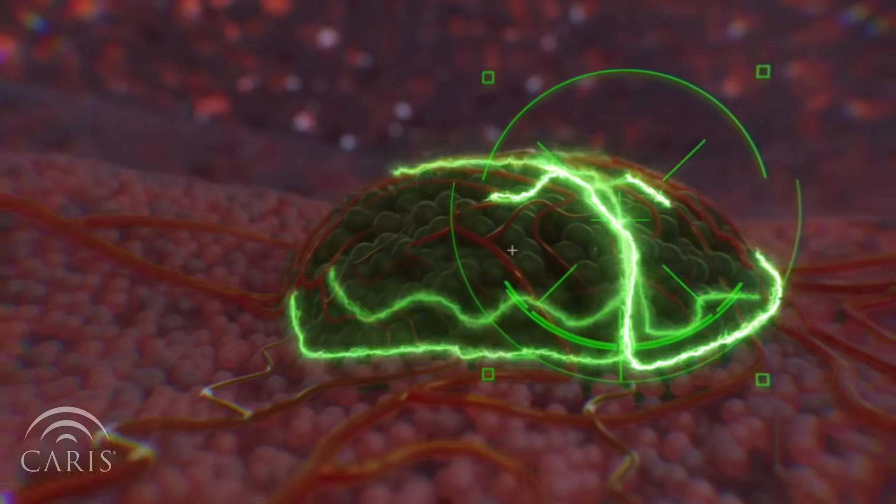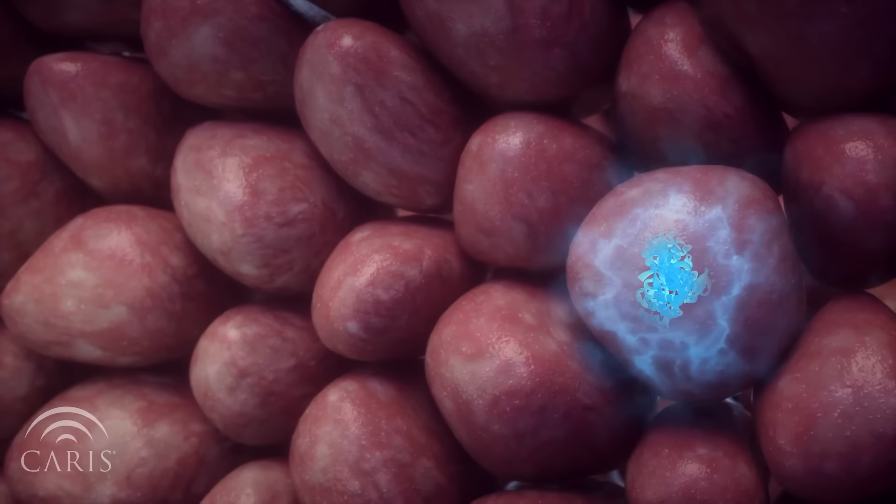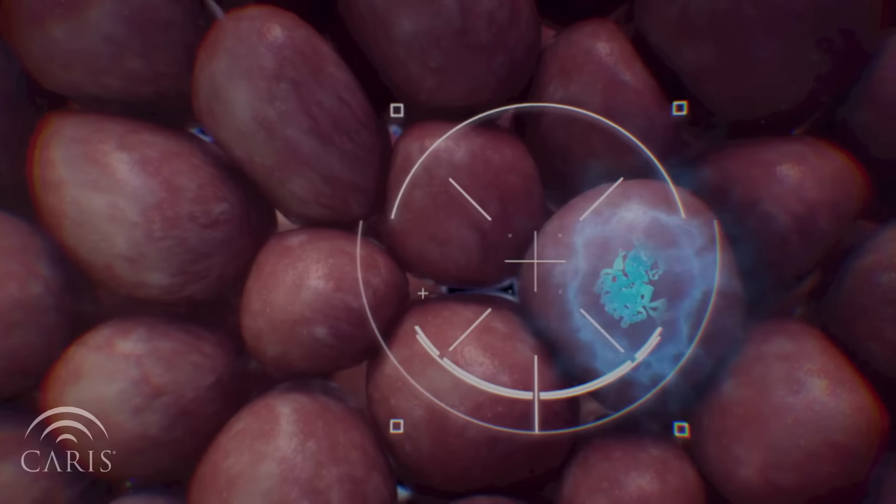This precise form of cancer treatment is known as targeted therapy. Targeted therapy works by directly interacting with the mutated protein and inhibiting its pro-growth signaling. There are multiple forms of targeted therapy.